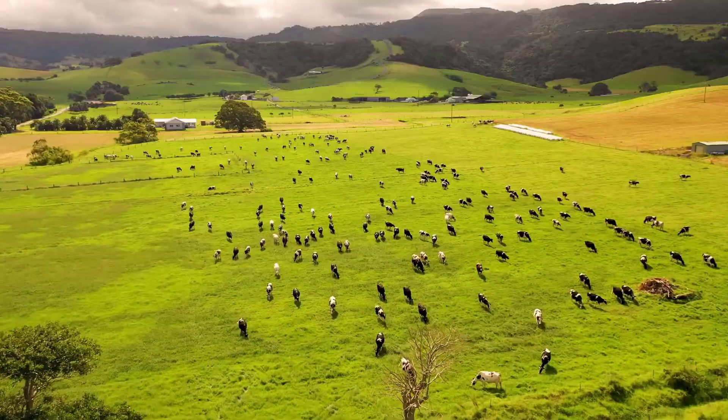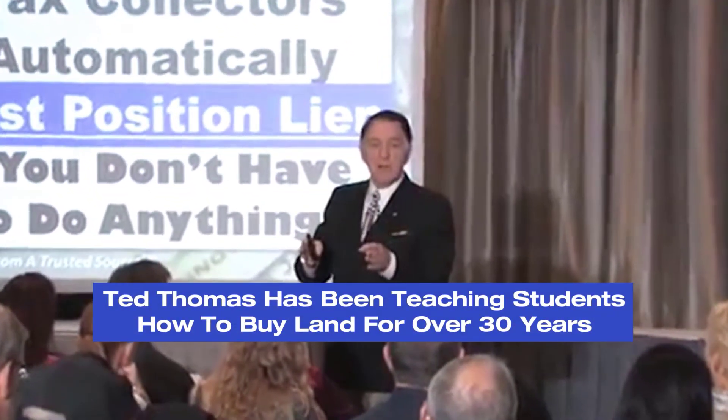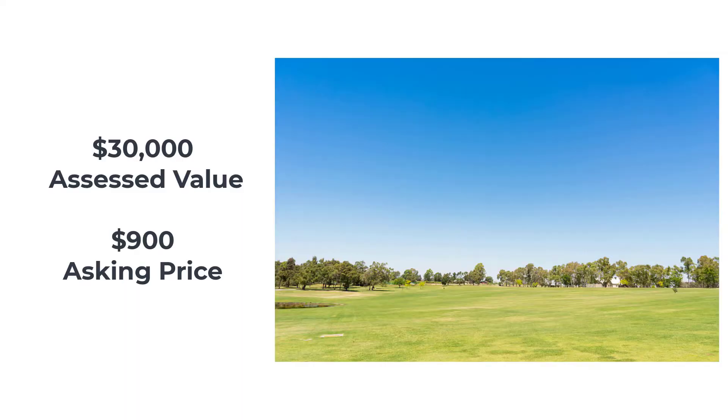What can you expect to find there? You can expect complete farms, range land, single family homes — all different kinds of properties. Properties that are land are sold by the acre. Let's say there was a $30,000 property they were trying to sell at auction and they were only asking $900 in back taxes — because the property owner failed to pay the back taxes. Well, if you bought that for $900, you practically stole the property — you got it for $300 an acre.